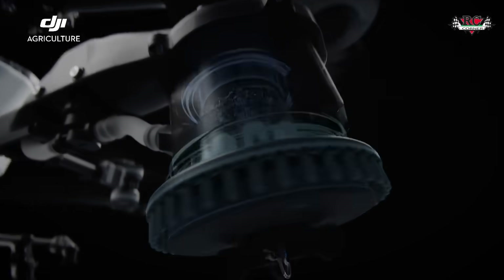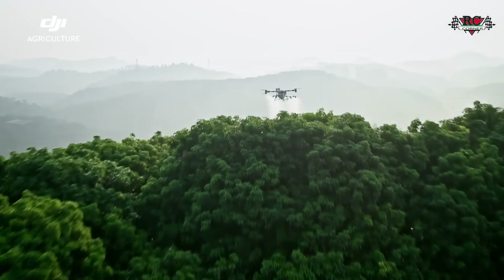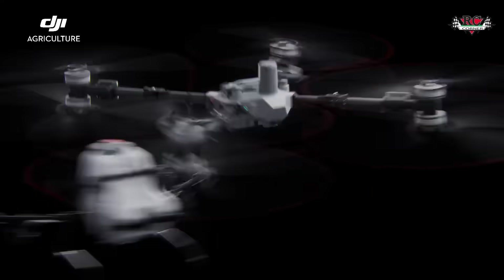The dual motor water-cooled structure is durable. Mist droplets as fine as 50 microns enhance liquid penetration and ensure comprehensive spraying coverage.